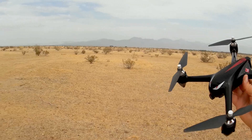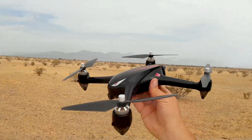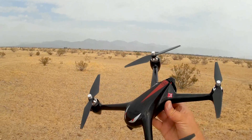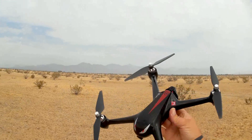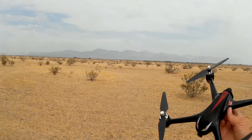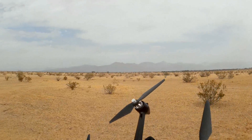We'll see how far I can maintain visual sight, and then we'll do a return to home from there — an automatic return to home. So we'll do some fast long-distance flying. I'm going to send it out there pretty fast because this is a fast flyer. That's the neat thing I like about this quadcopter. It is fast. Even being a GPS quadcopter, it's one of the fastest GPS quadcopters I know of.